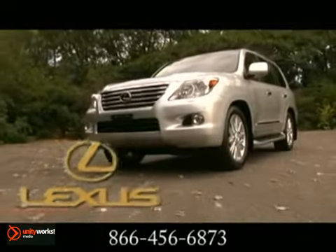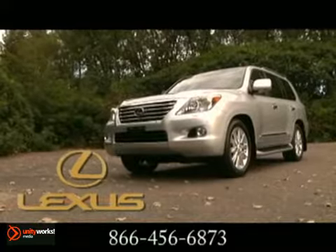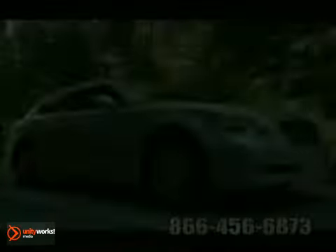Clearly, this is no ordinary vehicle of utility. This is the 2011 Lexus LX.